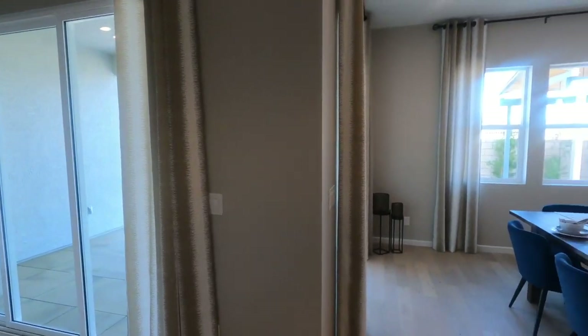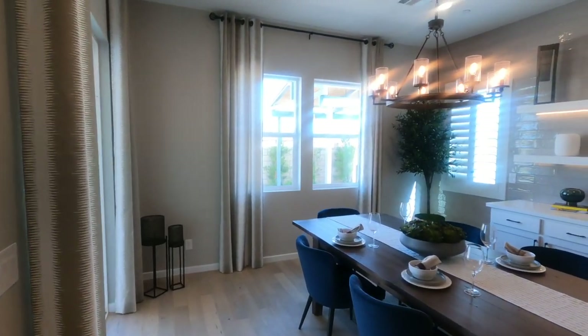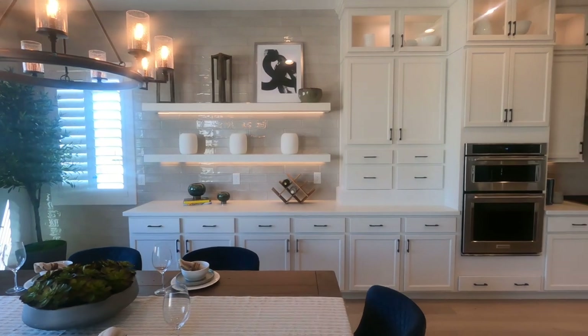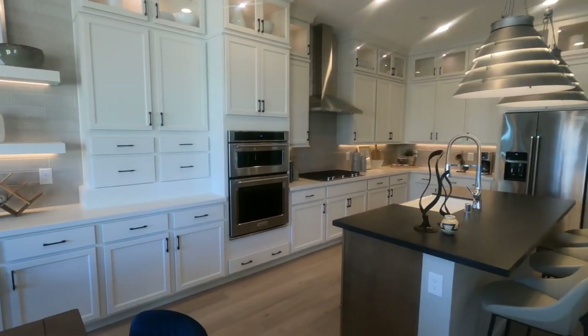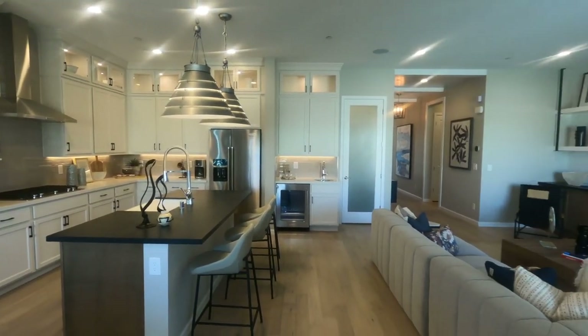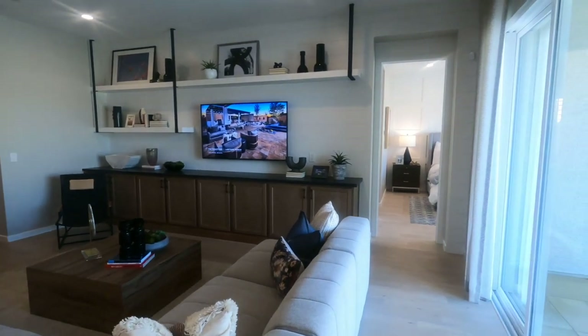When you buy new construction, your home is not going to look like this unless you put money into it. Typically these model homes have over $100,000 to $200,000 put into them, depending on the community. So anticipate paying at least 10 to 15% in upgrades.